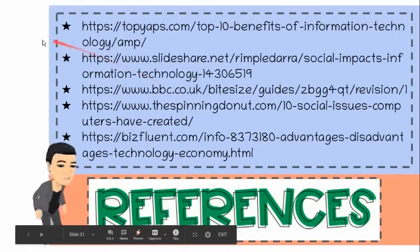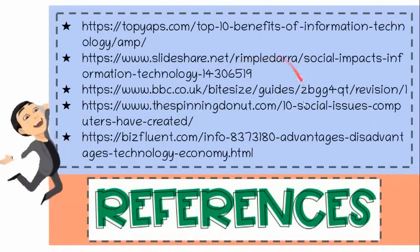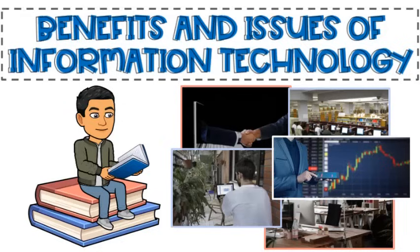Here are the references. And this ends our discussion about the benefits and issues of information technology.